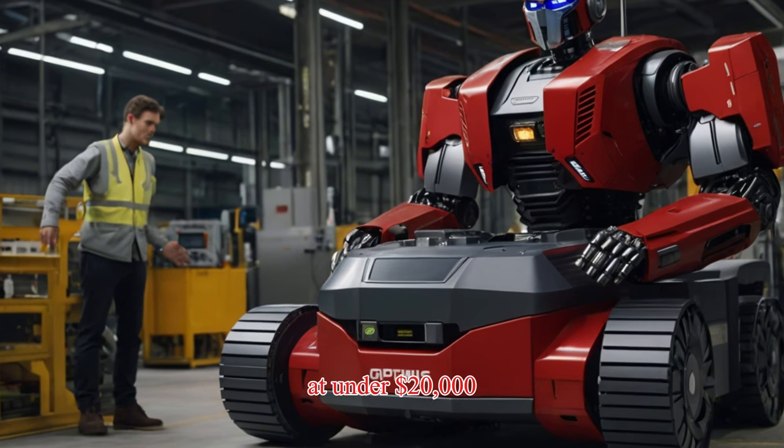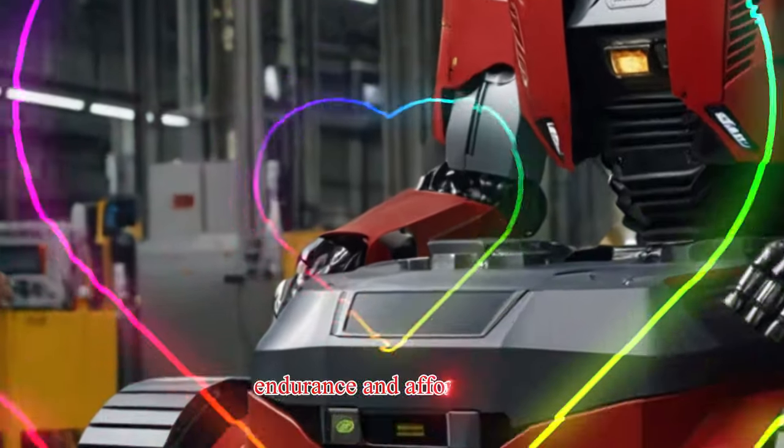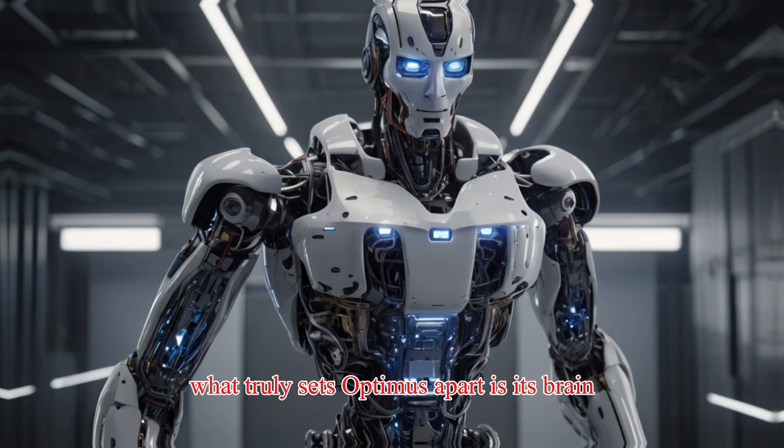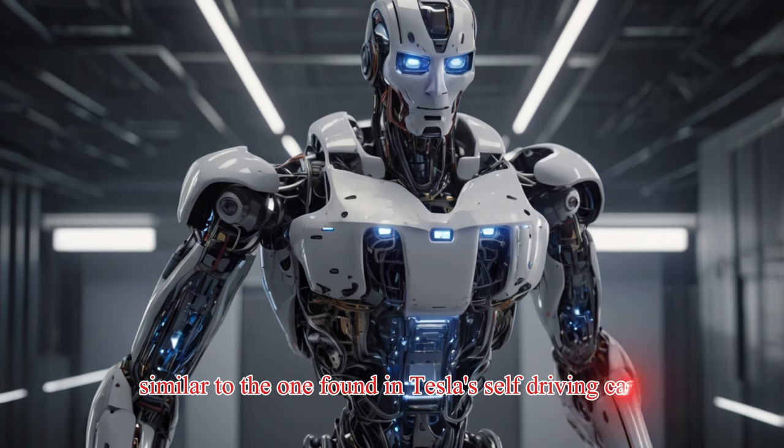At under $20,000, Optimus offers an outstanding balance of speed, endurance, and affordability. What truly sets Optimus apart is its brain — the robot features a custom-designed system-on-chip similar to the one found in Tesla's self-driving cars.